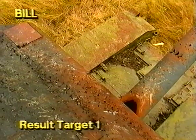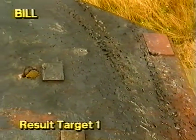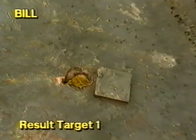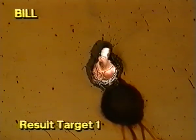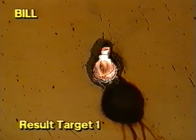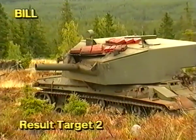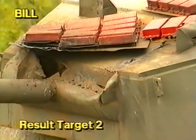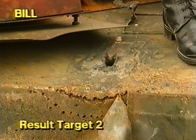The results. Target number one: a hit on the thinly protected turret roof. Target number two: the shaped-charged jet struck the turret above the gun and penetrated deep into the hull, despite the added protection of those ERA modules.